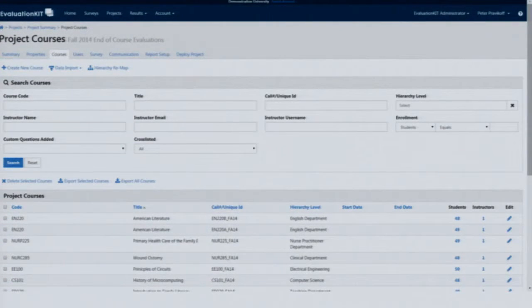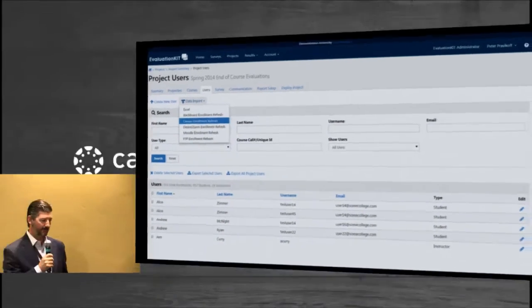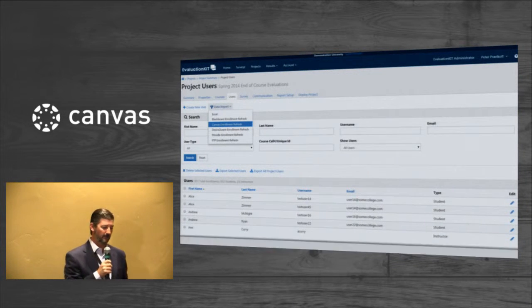Once the initial load of data comes in, it's possible to schedule enrollment refreshes. What if the enrollments in those courses change between now and the time that the surveys are actually scheduled to run? That's where the enrollment refresh comes in — you can tell the system every day, every two days, every seven days, or on specific days, to go back and take the latest list of enrollments in Canvas and reflect those in your survey project in EvaluationKit. That way you're ensured that you're surveying the right students when your surveys go out.